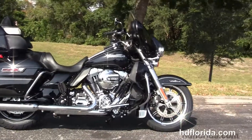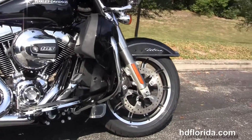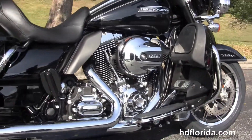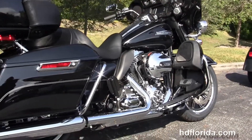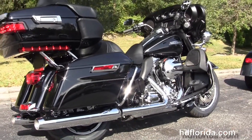This Ultra Low starts out front with the black and brushed 17-inch impeller wheels, the floating rotors, the 4-piston Brembo calipers and 49-millimeter front forks. We've got the color-matched lower fairings with the one-touch glove boxes, the integrated air dams.